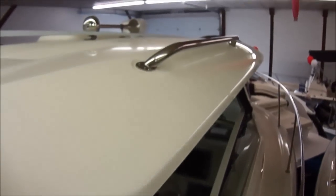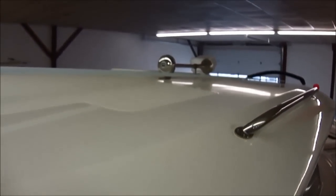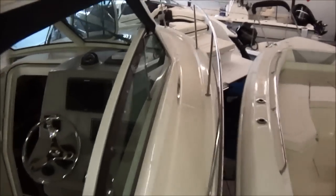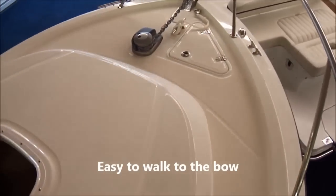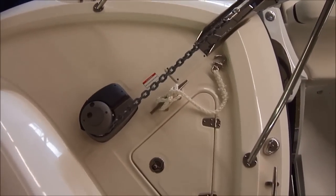The biggest feature on a walk-around is the walk-around. You do have very nice grab rails here, so when you're walking up to the bow you have something to hold on to. Of course your horn, your spotlight in the front, and your antenna mount. Very easy to get up to the front of the boat. You've got your hatch, your windlass, and a remote for that up front — and then you also have one at the console.